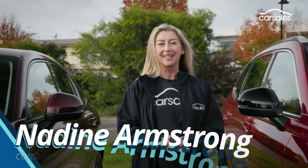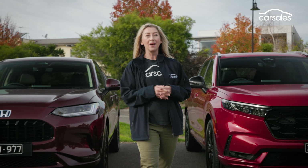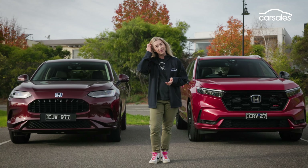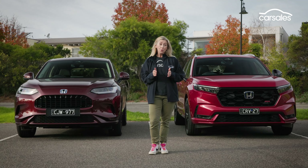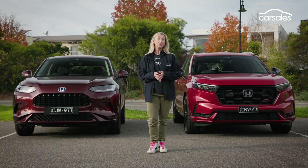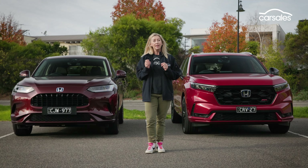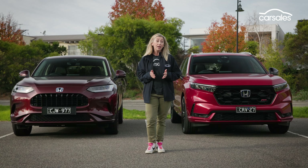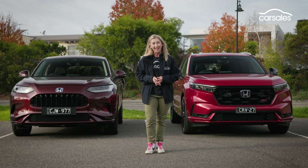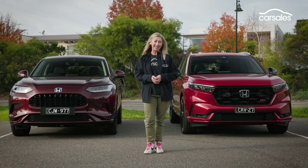This is the Honda CR-V and this is the Honda Z-R-V. Most of our two-car comparisons see rival manufacturers battle it out, but this one's a little different. Honda's decision to bring two mid-size SUVs to the Australian market can seem a little confusing on the surface, but while there are many similarities here, there are enough differences that they'll likely appeal to different buyers depending on your priorities and your life stage. We're here to help you unpack which one might best suit your needs.